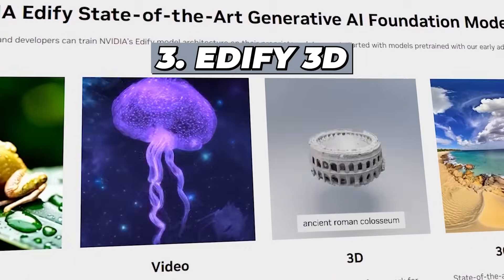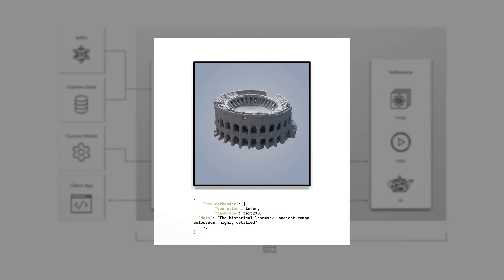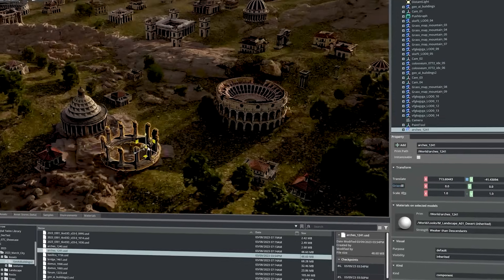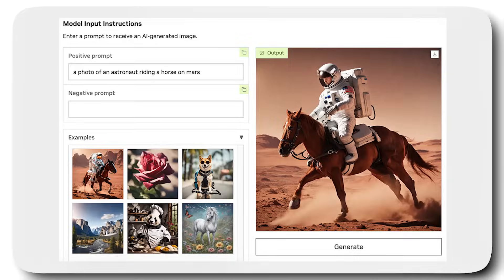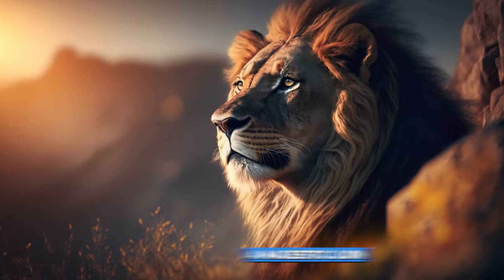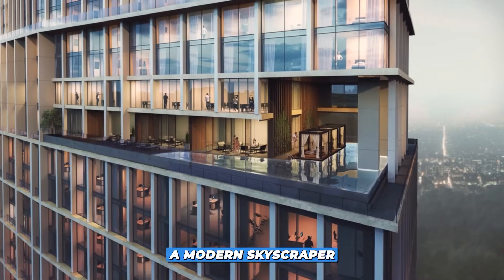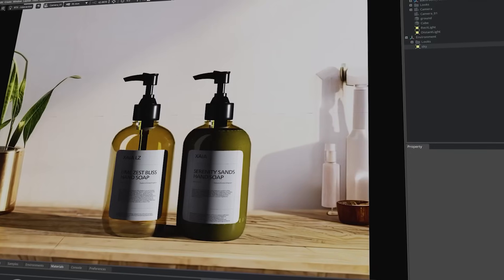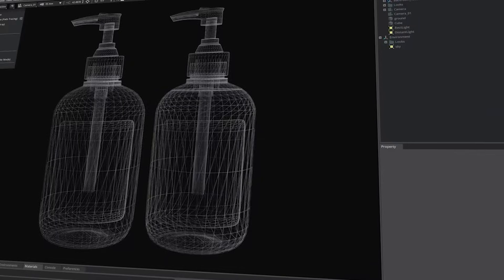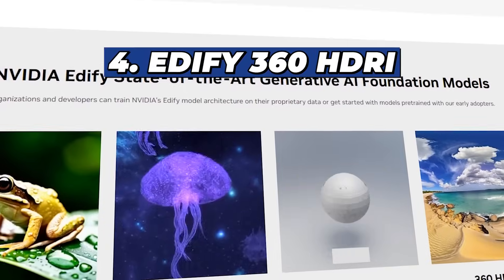Number 3: Edify 3D. Venturing into the third dimension, Edify 3D demonstrates its prowess at crafting detailed 3D models from just a 2D image prompt. Whether it's a sleek sports car, a majestic lion, or a modern skyscraper, this module leverages an advanced customization framework to bring those 3D avatars to life.